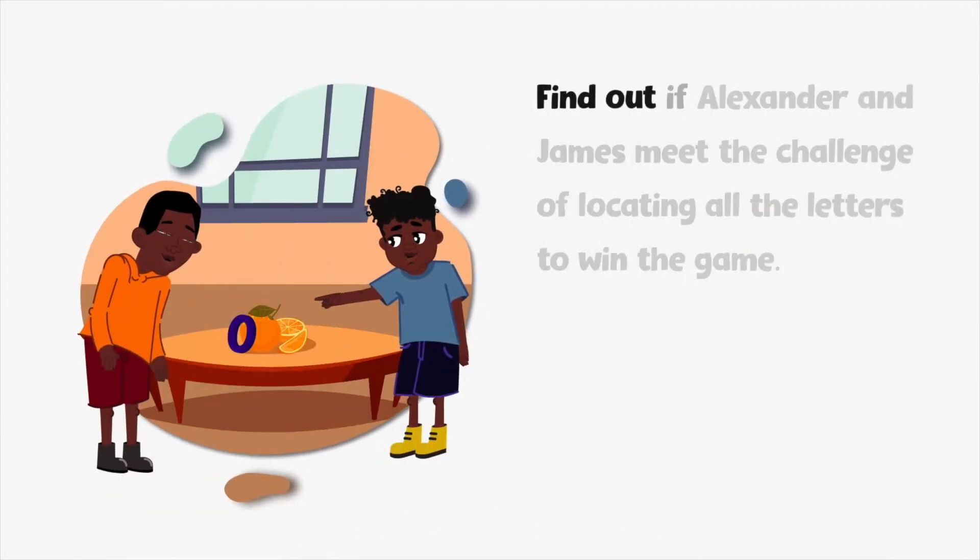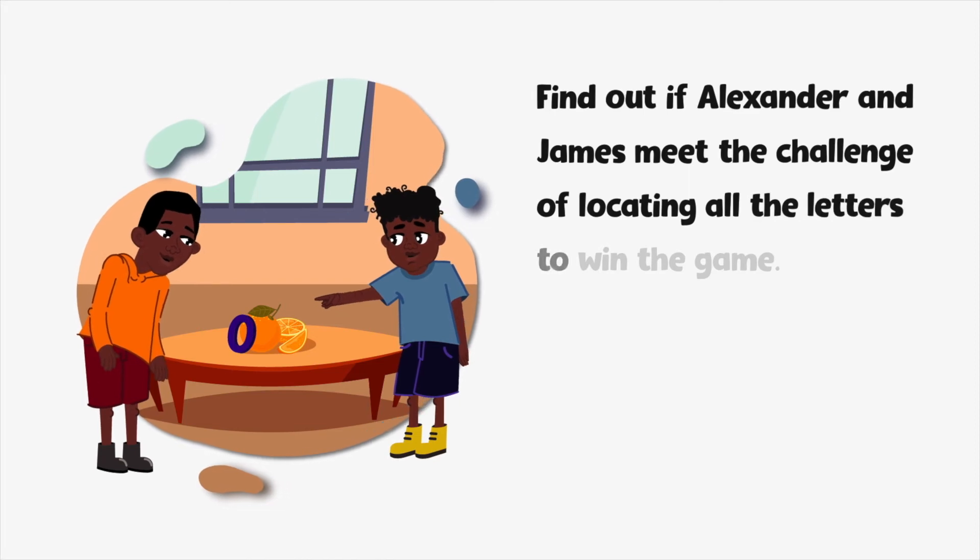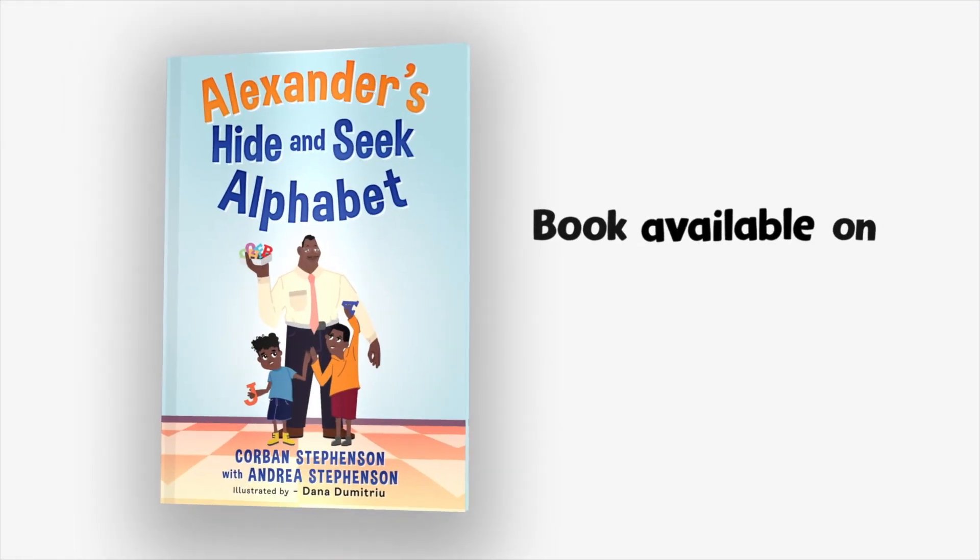Find out if Alexander and James meet the challenge of locating all the letters to win the game. The book is available on Amazon.